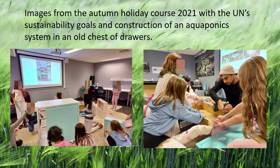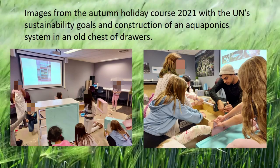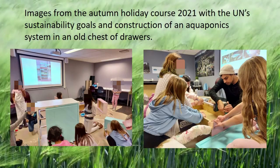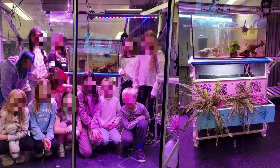He provided inspiration for the idea of an autumn holiday course in 2021, basically for children aged 8 to 12. Here are some images from the autumn holiday course 2021, where we taught UN sustainability goals to the children and constructed a super cool aquaponics system in an old chest of drawers. Here is the group of children who learned quite a bit about aquaponics, circular systems, and the UN sustainability goals.